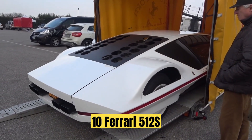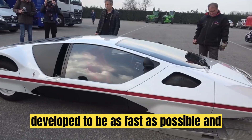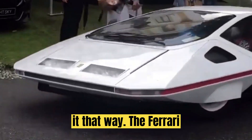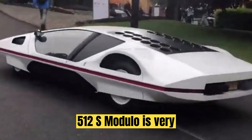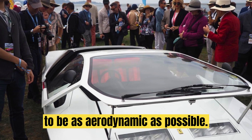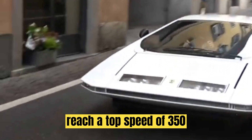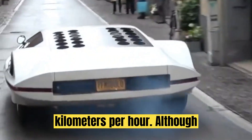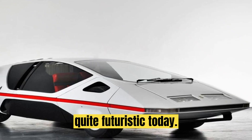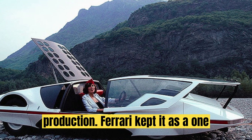Number 10: Ferrari 512S Modulo. We start off our unbelievable list with a car that was developed to be as fast as possible, and so has quite an uncommon design to make it that way. The Ferrari 512S Modulo is very low — less than a meter high — in order to be as aerodynamic as possible. This race car can reach a top speed of 350 kilometers per hour. Although built back in the 70s, it still looks quite futuristic today. Unfortunately, it never went into production; Ferrari kept it as a one-off.